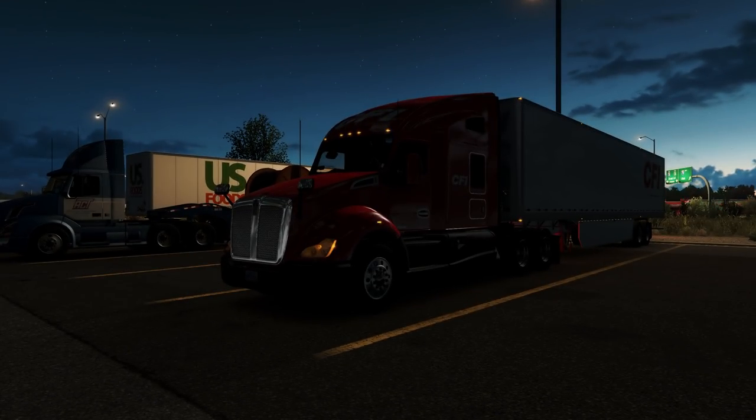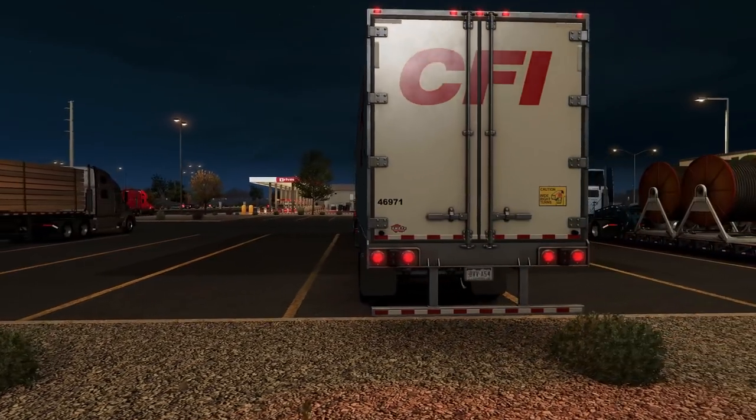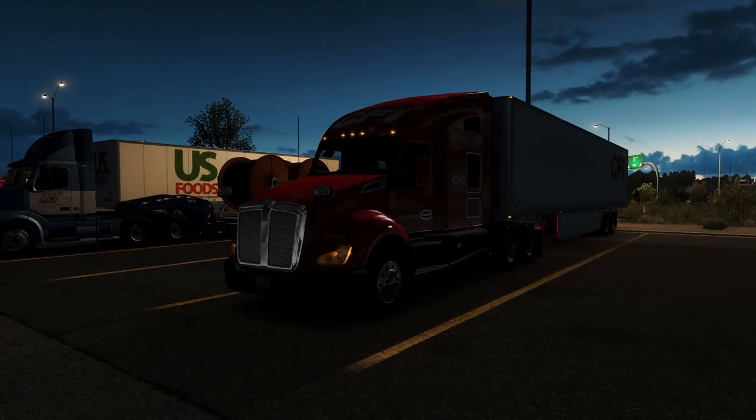It is early morning here in Grand Junction, Colorado. We have a pickup at Costco and we're going to Denver, so we get to go down Highway 70 right through the mountain pass — should be a good time. I got all my mods reinstalled; we'll go over everything at the very end of the video. We have a CFI trailer and CFI truck paint, this is the default T680, and it is a 4-series trailer because it's got a 4000 number on it.